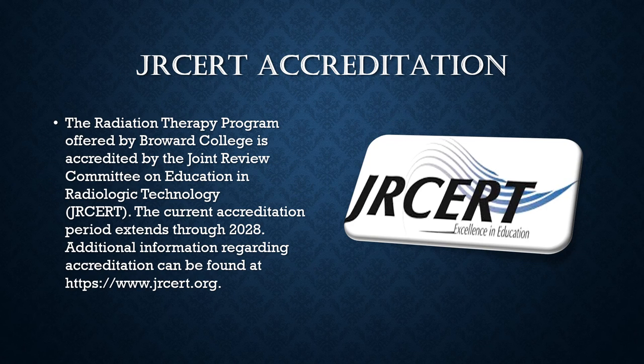JCERT is the accrediting body that provides the standard of academic and clinical education for the Broward College Radiation Therapy program. JCERT strives to work together with the program to achieve a mutual goal of excellence in education. Through the process of programmatic accreditation, educators are assured that their educational programs are keeping pace with the profession and with standards developed through national consensus.